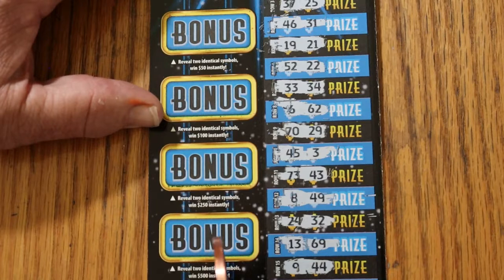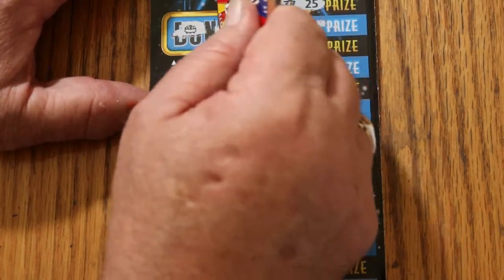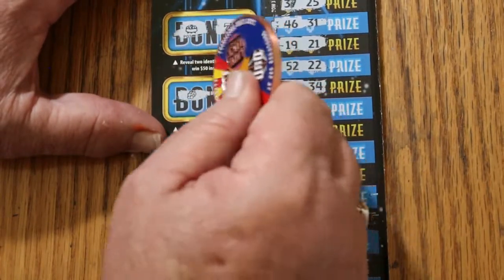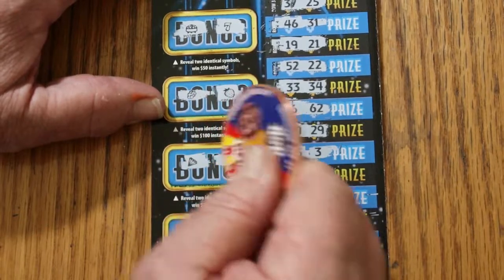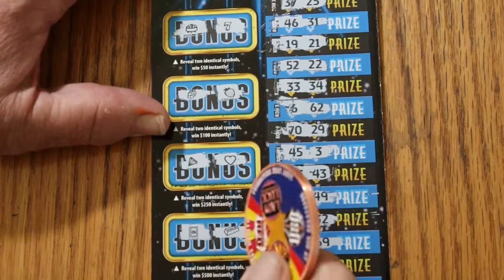We'll check the bonuses out on ticket 006. For 50 — pot of gold and a 7. For a hundred — grapes and strawberries. For 250 — a diamond and a heart. For 500 — a safe and a gold bar. But that's okay.